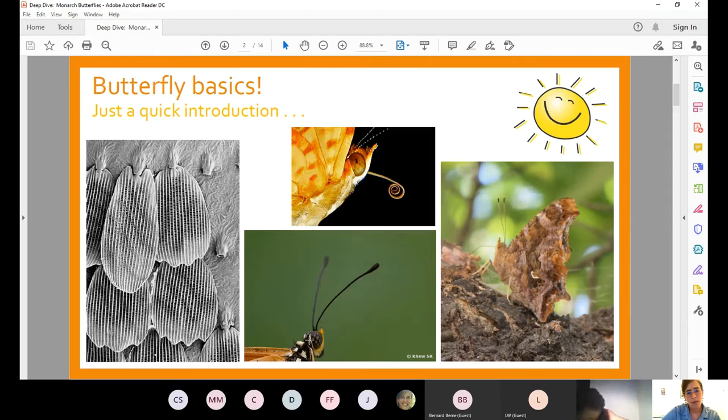Butterflies use their antennae to sort of feel the world around them. One difference between butterflies and moths is that butterflies typically have smooth, clubbed antennae while moths typically have feathery antennae, though there are always exceptions. Also, butterflies at rest typically fold their wings together, while moths rest with wings apart — though butterflies will also rest with wings open when sunbathing.